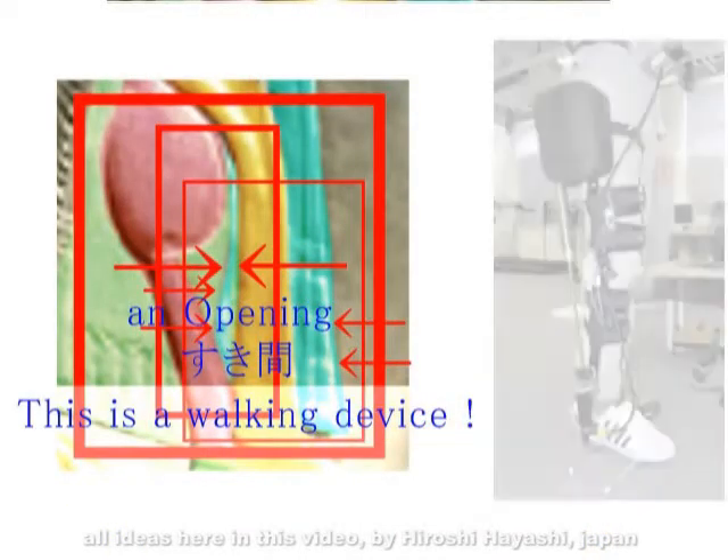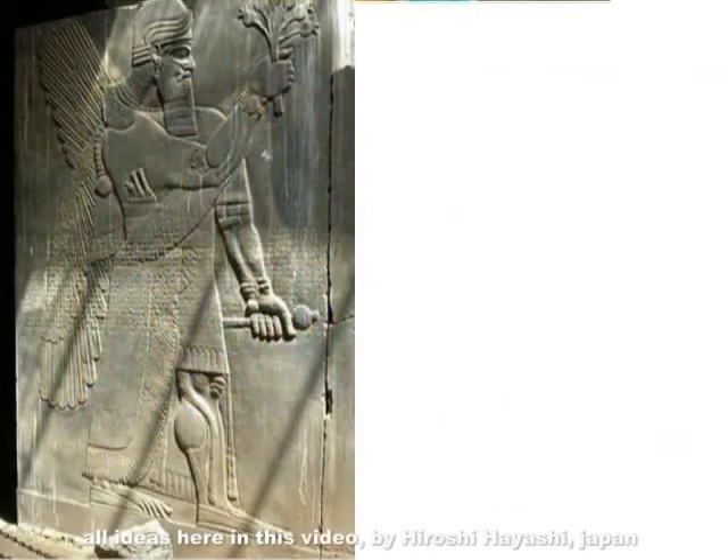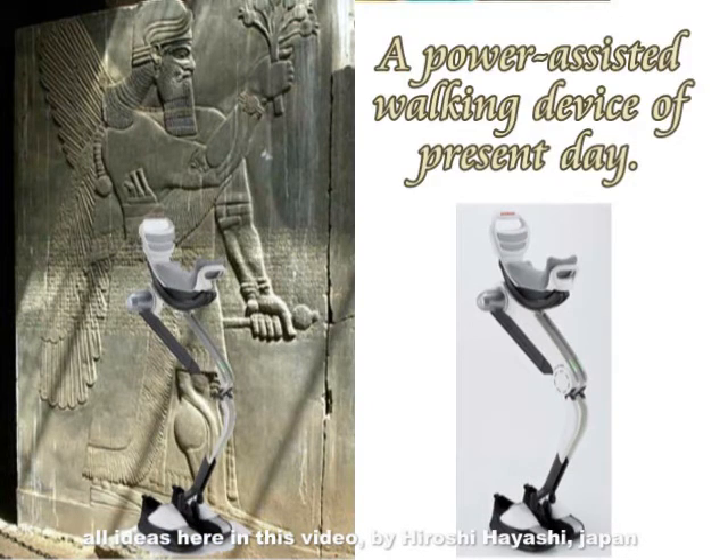In other words, they needed walking assistance devices. The red portion represents the walking assistance device — please look carefully. On the right is the walking assistance device currently used by humans. Dr. Hayashi has determined this to be a walking assistance device.